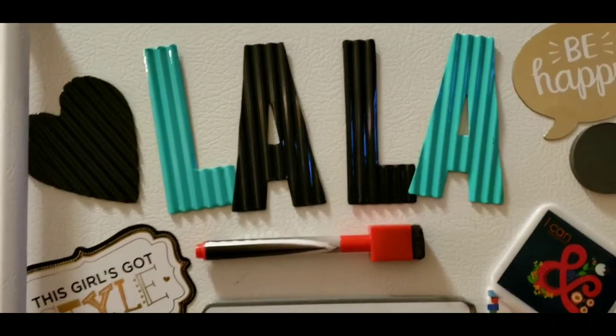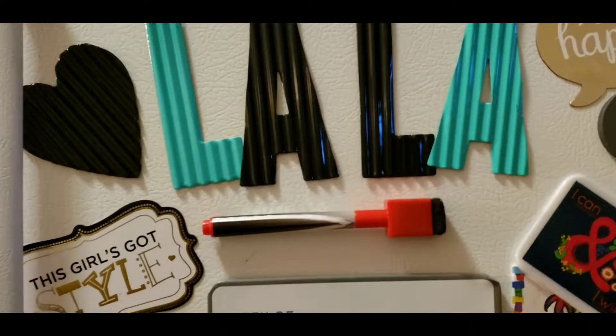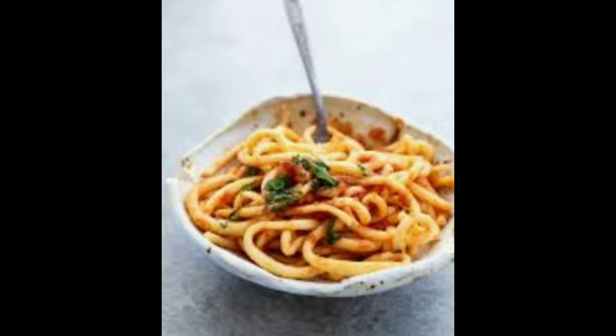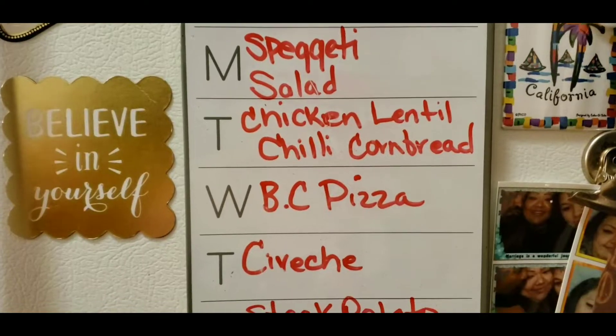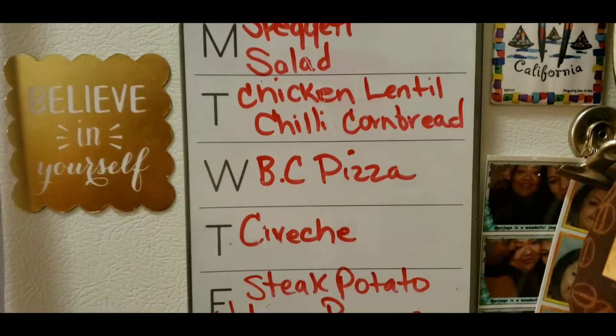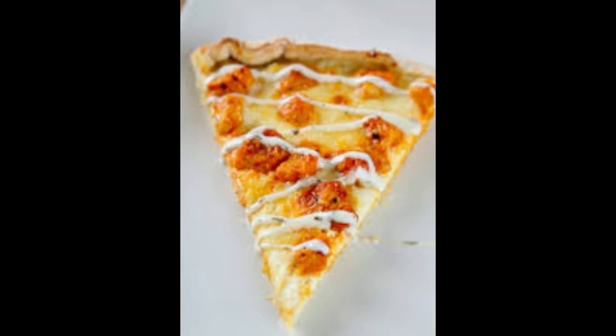Hi everyone, I'm Lala Badwaka. So how I start my hauls is with my meal plan. Here is my meal plan. Monday we're having spaghetti with homemade noodles and a salad. Tuesday we're having chicken lentil chili and cornbread. Wednesday we're having buffalo chicken pizza.